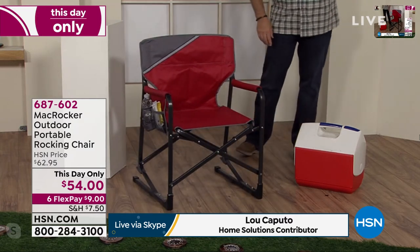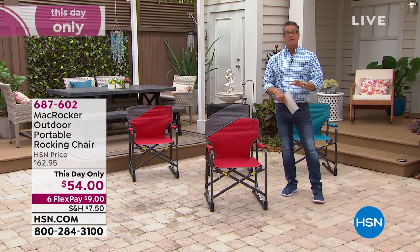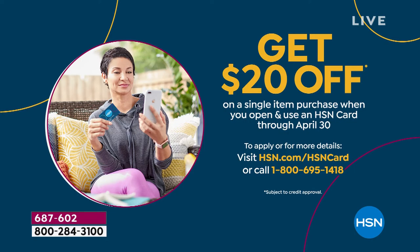By the way, this would be a great item to use your brand new HCIN credit card. If you get one today, we'll take $20 off your first purchase — we'll put it right in your account. That would drop this price down from $54 to $34. Plus, it's a good deal for you.